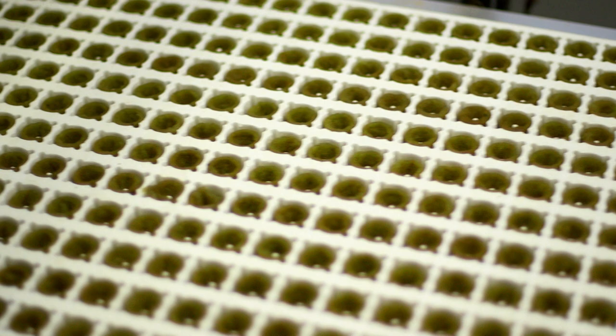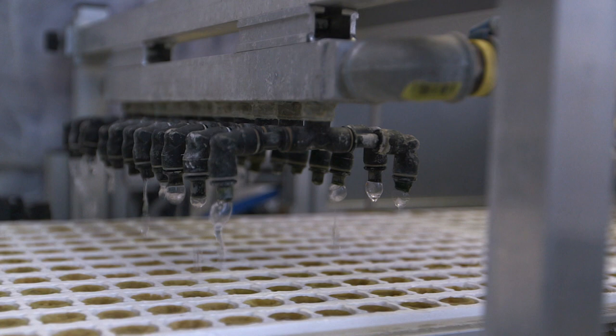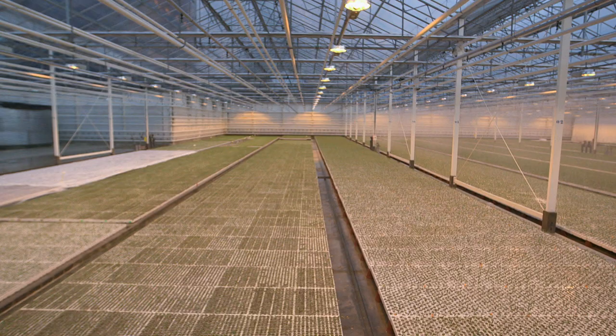Rock wool retains water better than soil. Water and a little nutrient solution are added, and the sand serves as a water reservoir. In these germination rooms, the seeds germinate in a warm and humid environment.